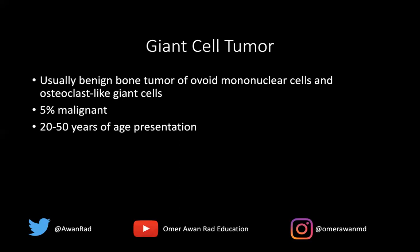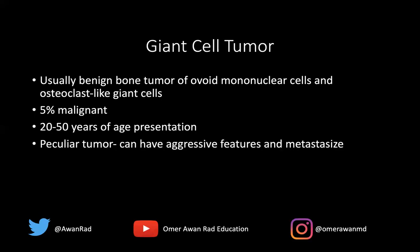The age range is key — typically the physes have closed and the patient is 20 to 50 years of age at presentation. It's a peculiar tumor because it can have aggressive features: cortical breakthrough, soft tissue mass, and it can metastasize to the lungs — but often it can still be a benign lesion. It typically involves the femur, tibia, and radius. In the vertebral bodies, it involves the sacrum more than any other area, and the vertebral body is more often involved than the posterior elements.